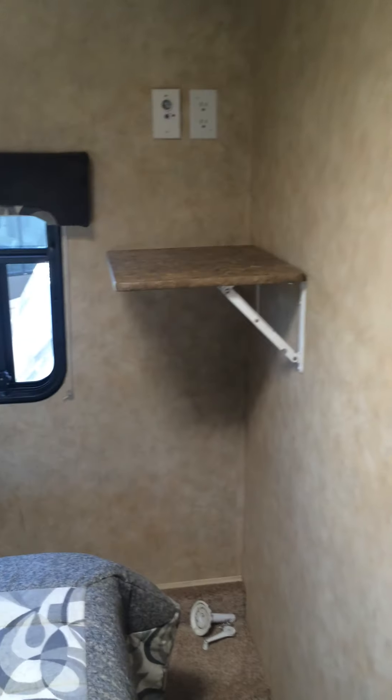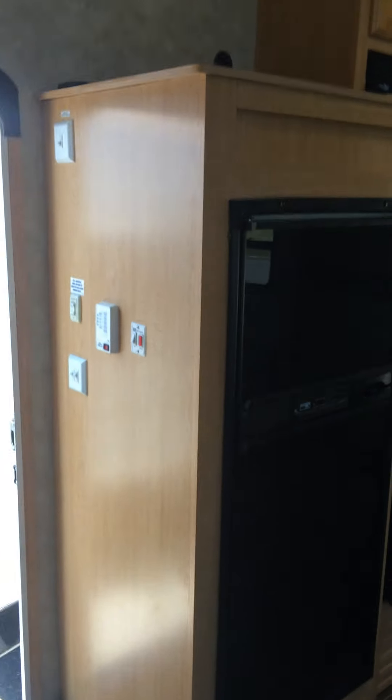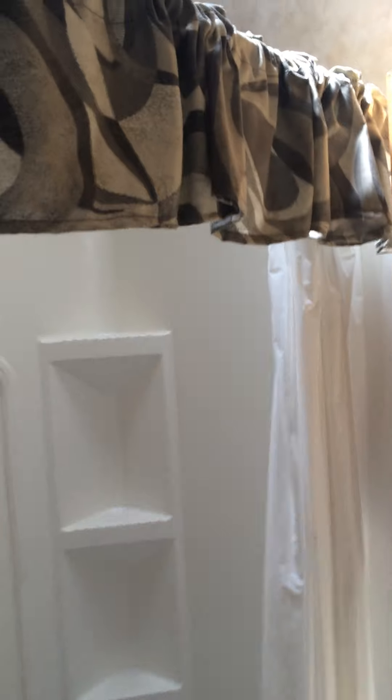If you're looking for a toy hauler way less than the retail price and you can fix a couple of things, the ceiling looks good all around and the vent cap looks good. When they come in we test the electric part of the refrigerator and the electric part of the AC, and that works fine. The bathroom is a nice size — tall — I'm a tall guy and you can get in there no problem.